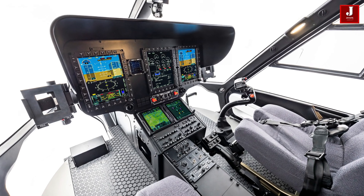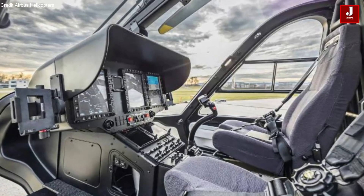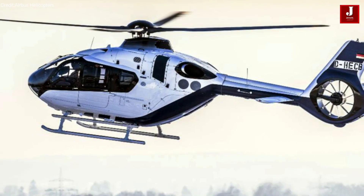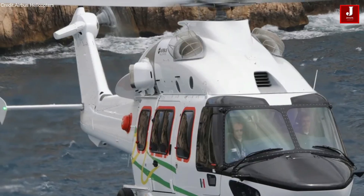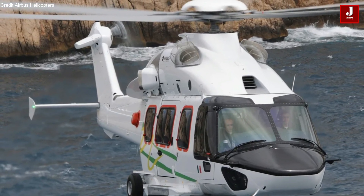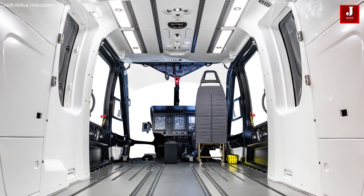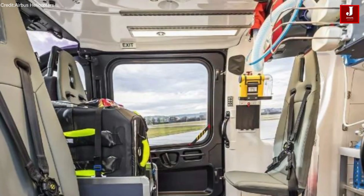The H-140 will be equipped with the Helionix avionics suite, already proven in models like the H-135, H-145, H-160, and H-175. Combined with a four-axis autopilot, Helionix enhances situational awareness, reduces pilot workload, and boosts overall flight safety.